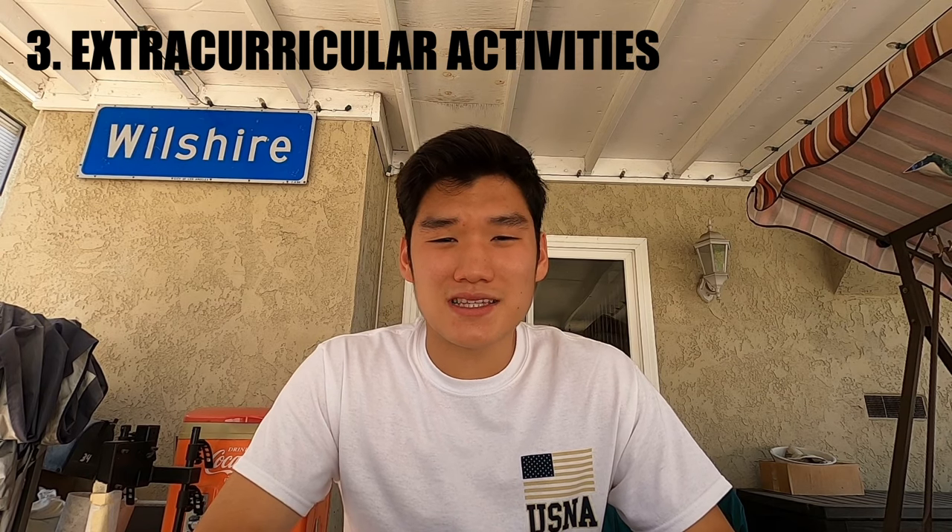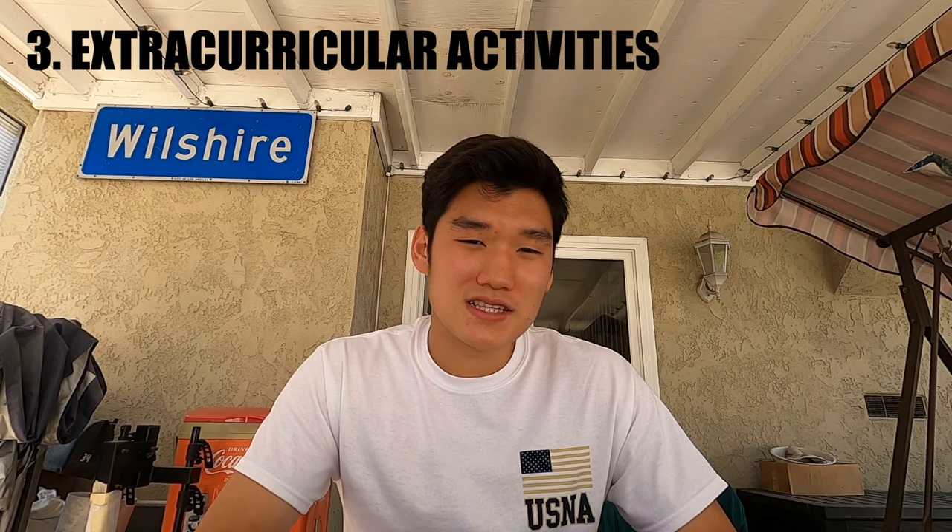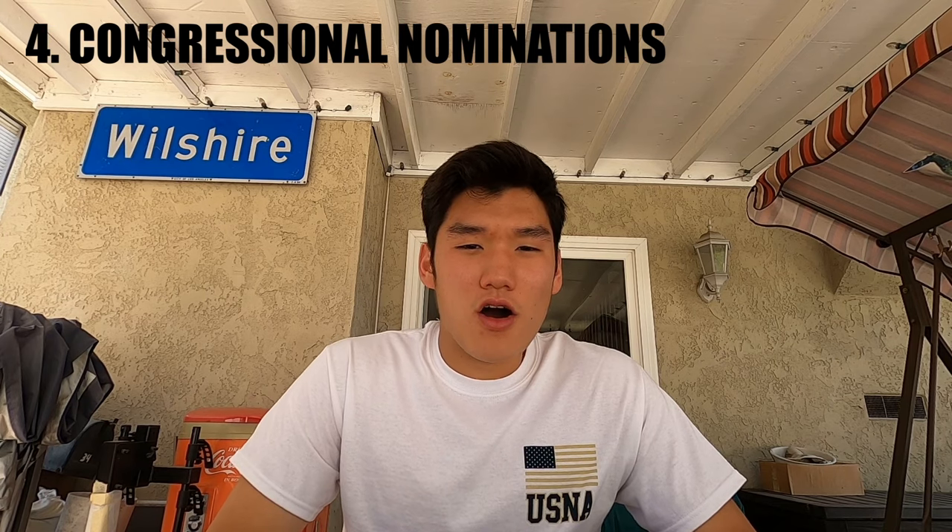Element number three is extracurricular activities, meaning any activities you do outside of school. This can include clubs, charity events, volunteer events, tutoring, and things like that. Those are very well-liked by the Naval Academy because they like to see people serving their communities.